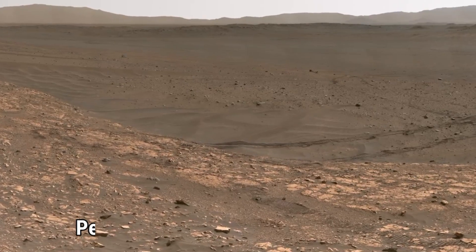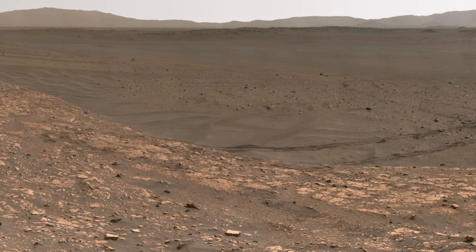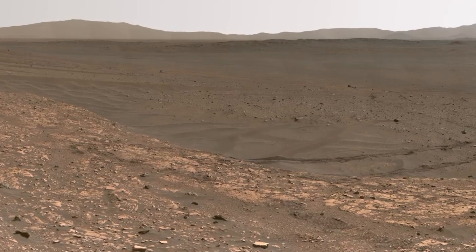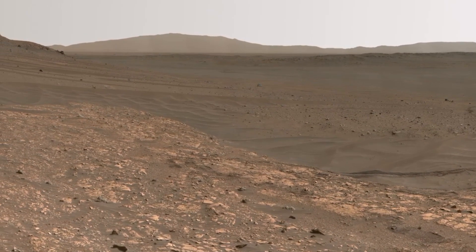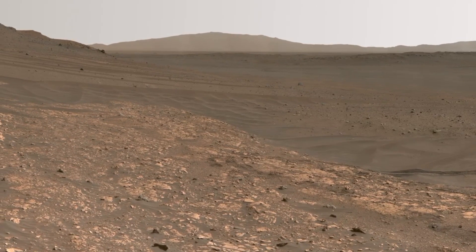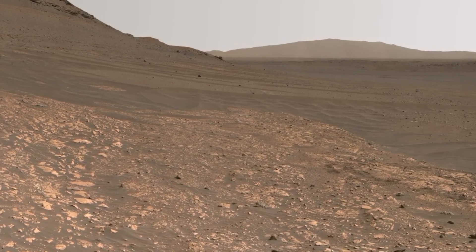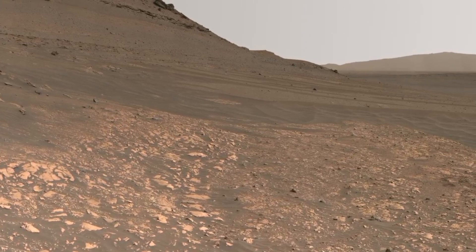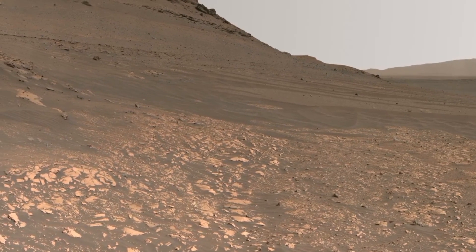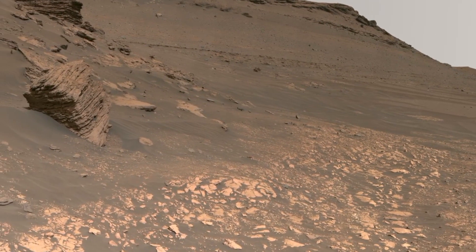First, let's focus on the Perseverance rover wheel tracks. As the rover traverses the Martian surface, these tracks leave a unique imprint on the red soil, providing valuable clues about the terrain it's navigating. The marks we see here tell a story of Perseverance's journey across the ancient river delta. By studying these wheel tracks, scientists gain insights into the rover's movement, how it interacts with the Martian soil, and how it adapts to the challenging landscape — a fascinating glimpse into the precision and power of Perseverance's wheels as it continues its exploration of Mars.